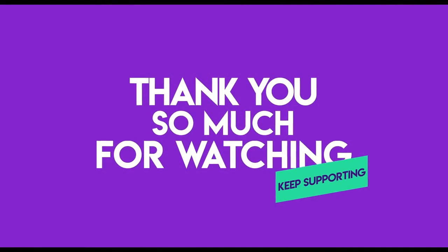Thanks for watching and I'll see you in the next video.